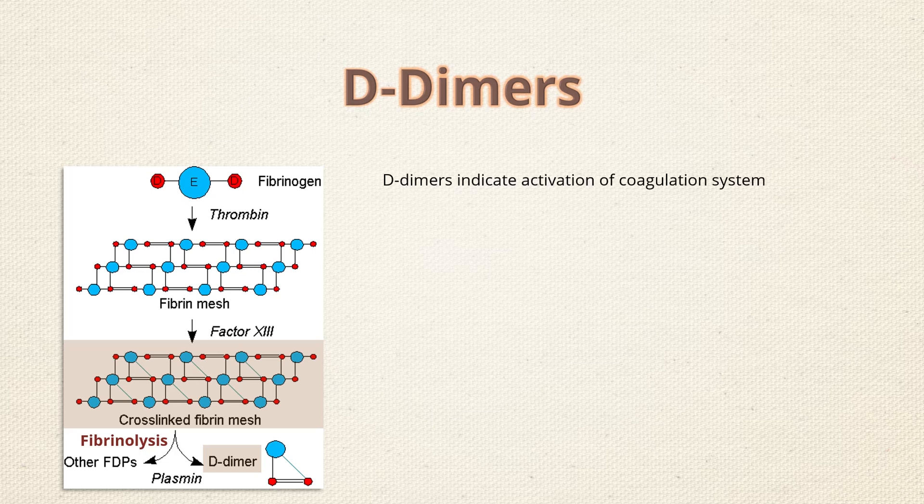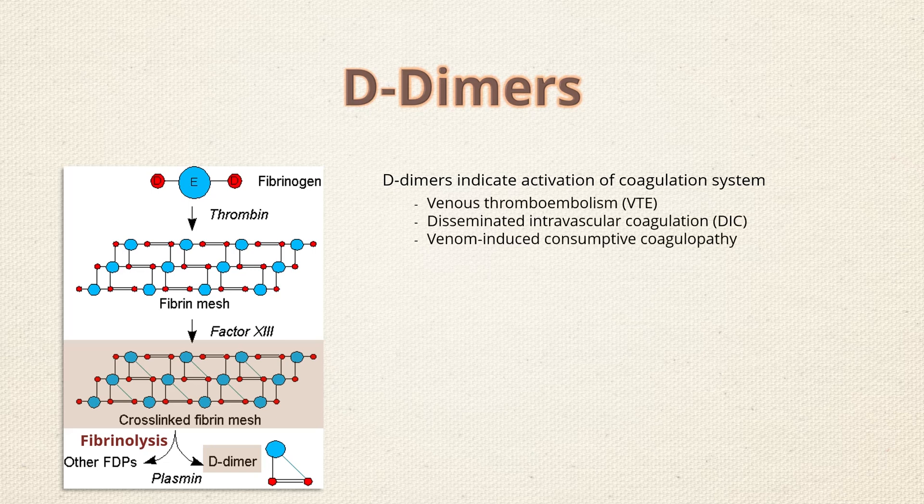Their presence in blood indicates that there is activation of the coagulation system, as seen in venous thromboembolism, disseminated intravascular coagulation, or in venom-induced consumptive coagulopathy.